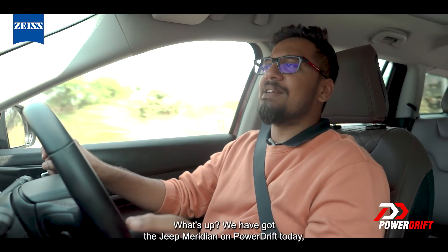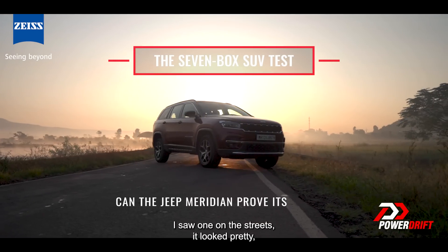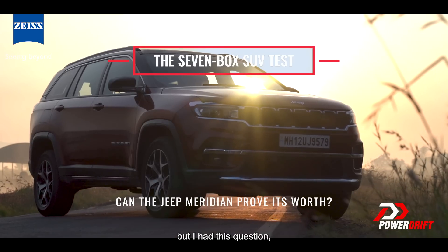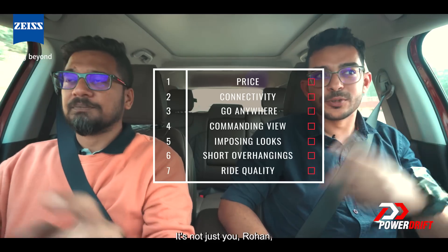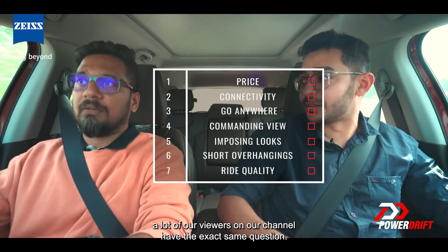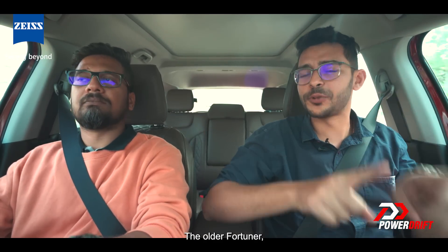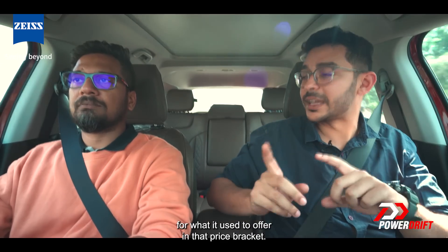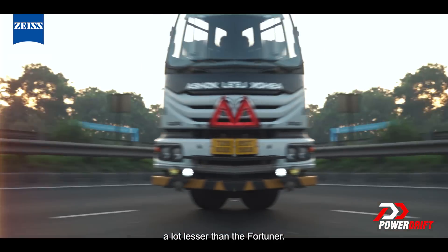What's up? We've got the Jeep Meridian on PowerDrift today, and I would say about time, because every time I saw one on the streets it looked pretty, but I had this question: does it tick all the seven boxes of being a seven-seater family SUV? It's not just you Rohan — a lot of our viewers on our channel have the exact same question: can the Meridian take the spot of the Fortuner, the older Fortuner, for what it used to offer in that price bracket? Remember, this is a lot lesser than the Fortuner.